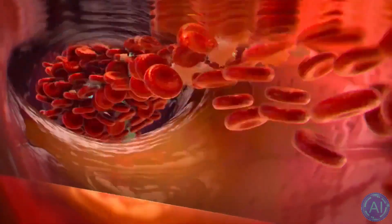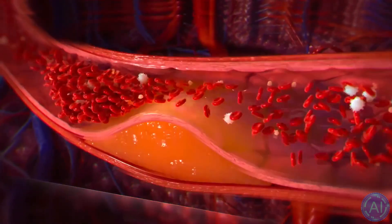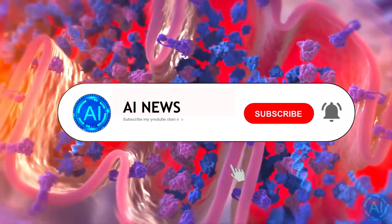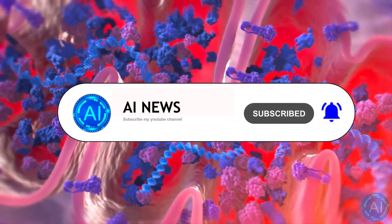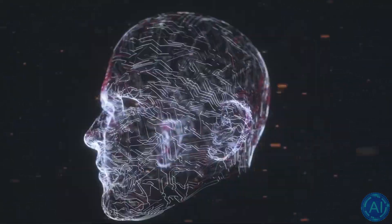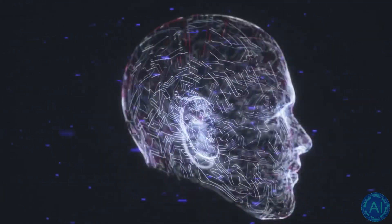Researchers have now developed so-called neurograins, which are some of the smallest microchips ever made, and have already implanted those directly into a brain to read and write to it. Welcome to today's episode of AI News. In this episode, I will show you the cutting edge of brain-computer interfaces, how scientists managed to create some of the smallest computer chips ever made, and how this new kind of brain-computer interface is an improvement compared to its older counterparts and what abilities it will have.